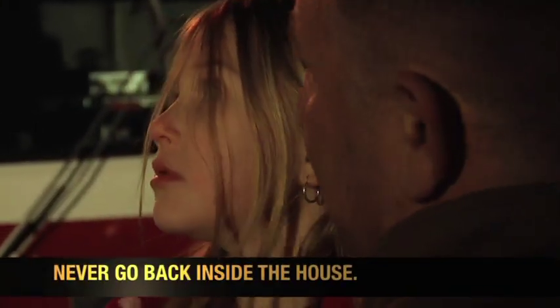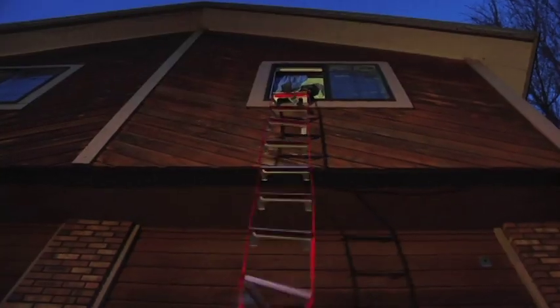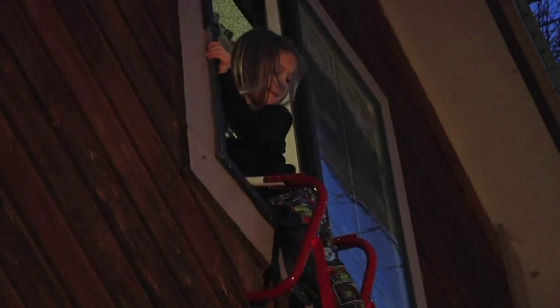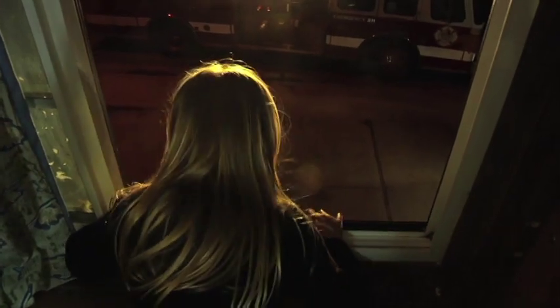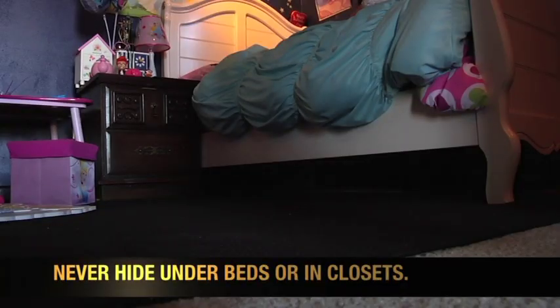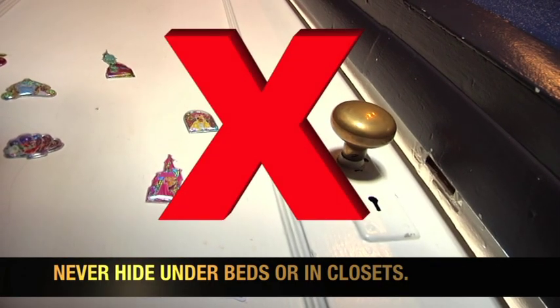Bella knows that she should never go back inside the house unless a firefighter says it's safe. If your bedroom is upstairs, talk to your parent or guardian about a second safe way out of your bedroom. If you do not have a safety ladder, signal the fireman from your window with blankets or stuffed animals. If you cannot do these things, wait by your bedroom door or window and we will come and get you. Make sure you teach your friends and family to never hide under beds, in closets, or anywhere that would make it harder to find you.